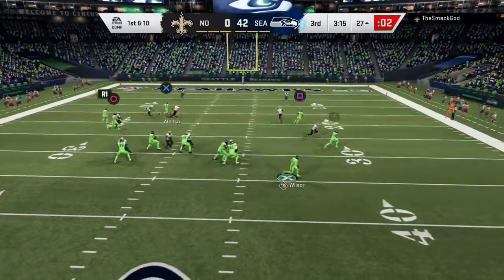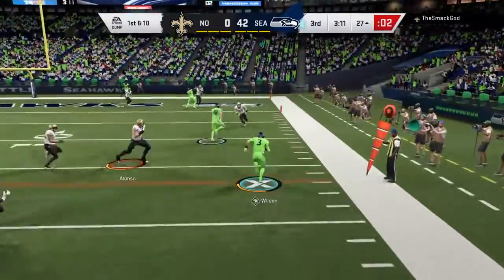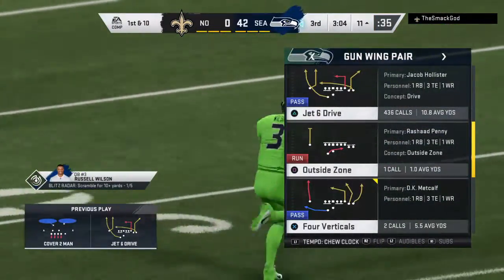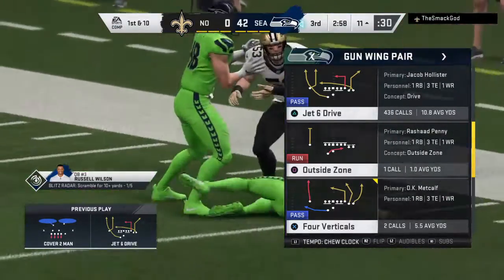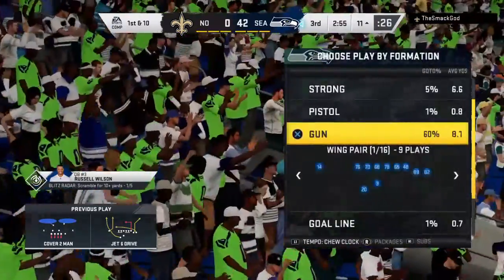Now Wilson on first down, flushed out right. He's going to take off with it. A nice job there on the escape and scramble. A first down, a 16-yard gain. He was going through his progressions — not there, not there — after about the third one, he decided he better pull it down and run. And he slides down and avoids the hit for good measure.